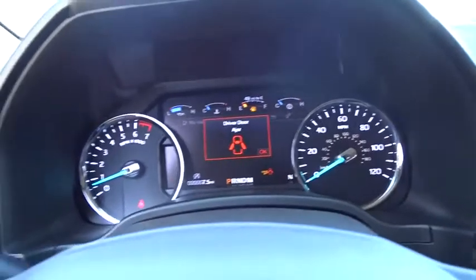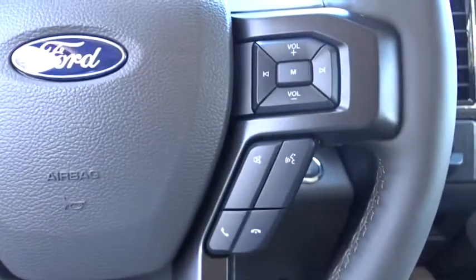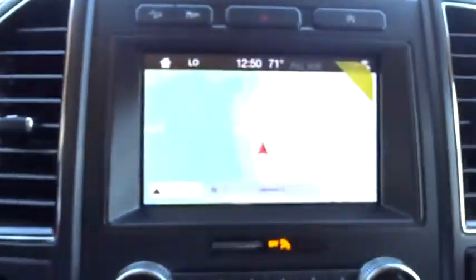Bluetooth, power steering, adjustable steering wheel, auto-dimming rear-view mirror, floor mats, keyless start, cruise control, four-wheel drive.